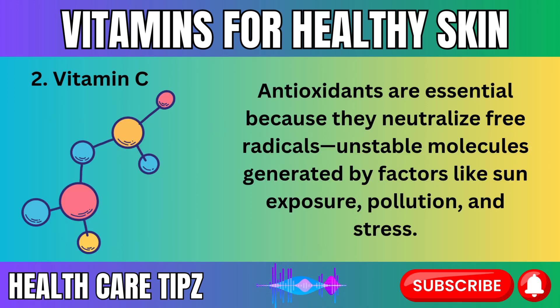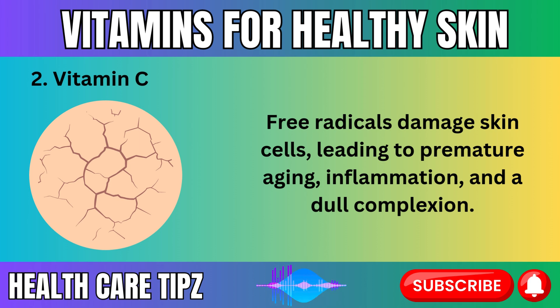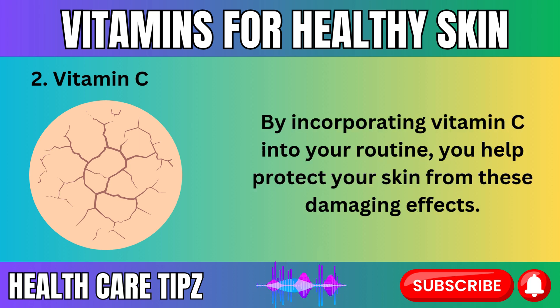Antioxidants are essential because they neutralize free radicals — unstable molecules generated by factors like sun exposure, pollution, and stress. Free radicals damage skin cells, leading to premature aging, inflammation, and a dull complexion. By incorporating vitamin C into your routine, you help protect your skin from these damaging effects.